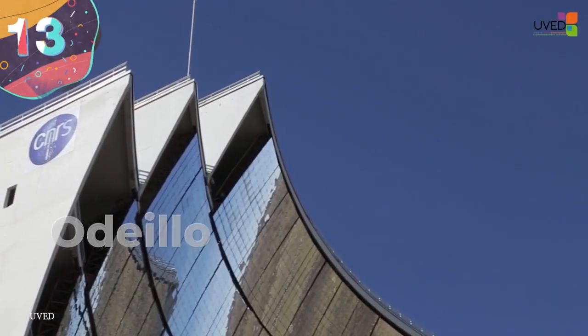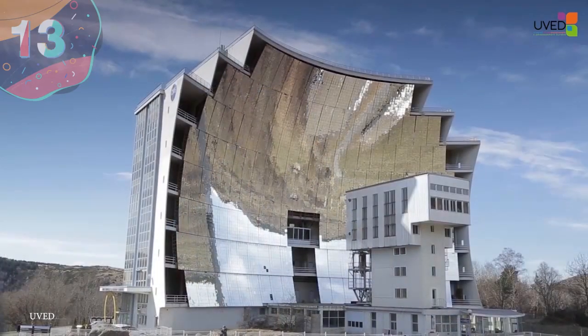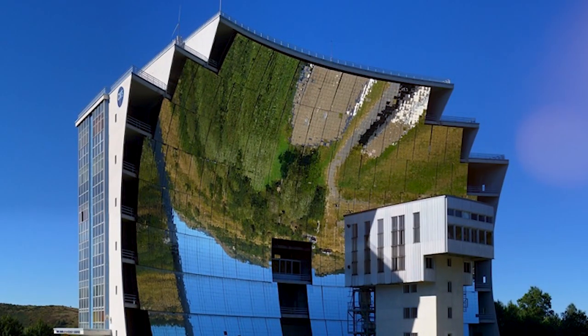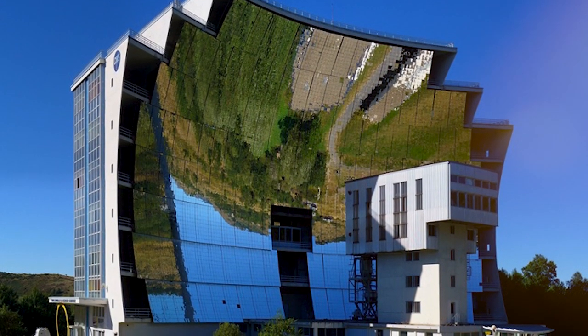Number 13: Odello Solar Furnace. Perhaps with a name like Solar Furnace you may think to steer clear of this next architectural and engineering feat, but in reality the Odello Solar Furnace in France is an amazing structure definitely worth checking out during a trip to the country.